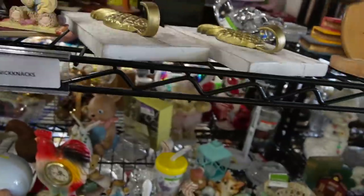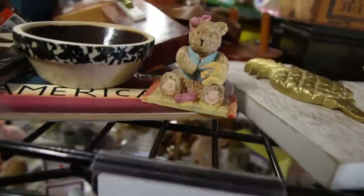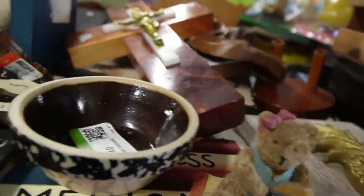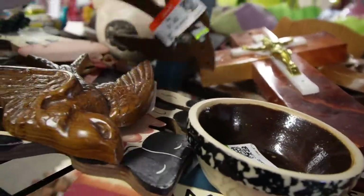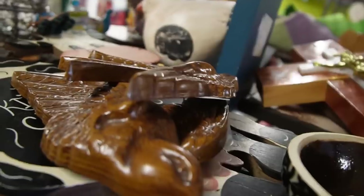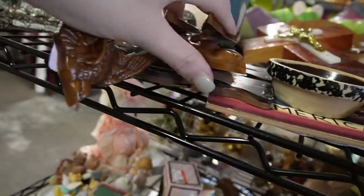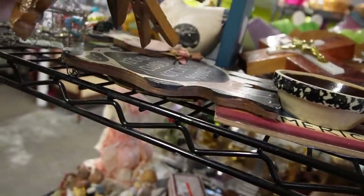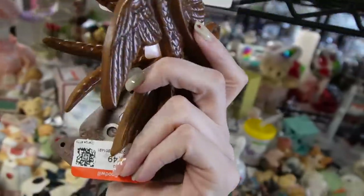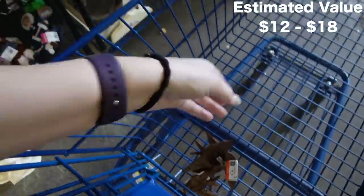These are cute birds. They're plastic — Wood Productions. There's three of them but they're priced individually at $1.50 each. Maybe $4.50 total. I don't know, those might be worth picking up even though they're plastic.